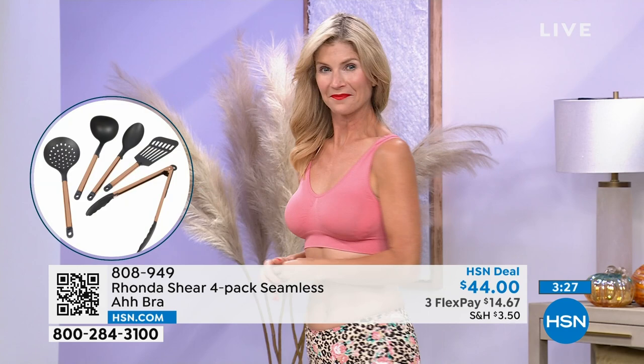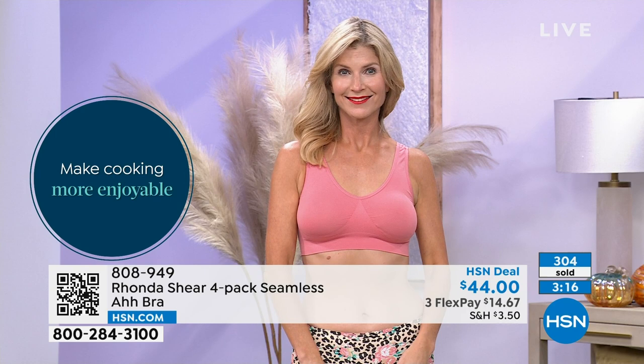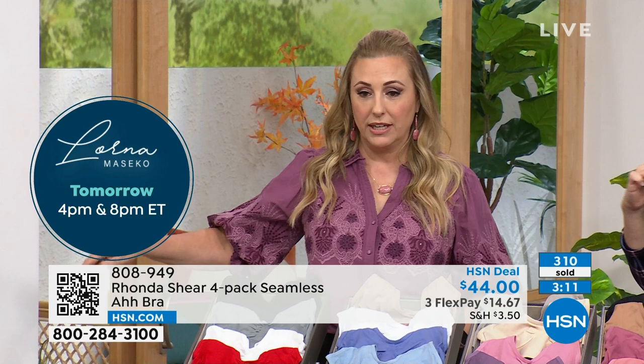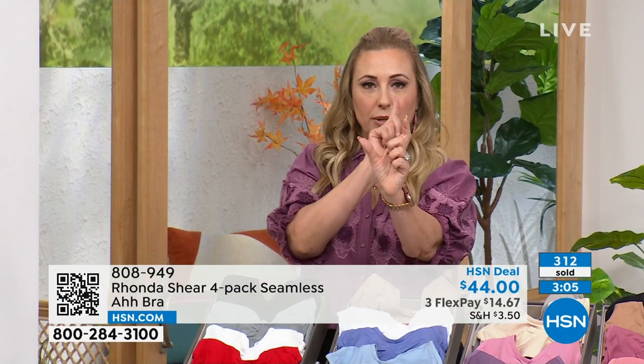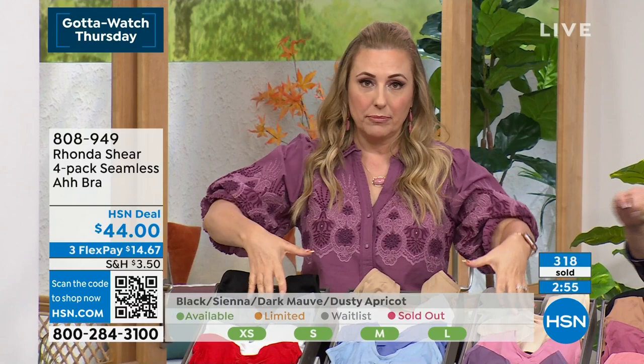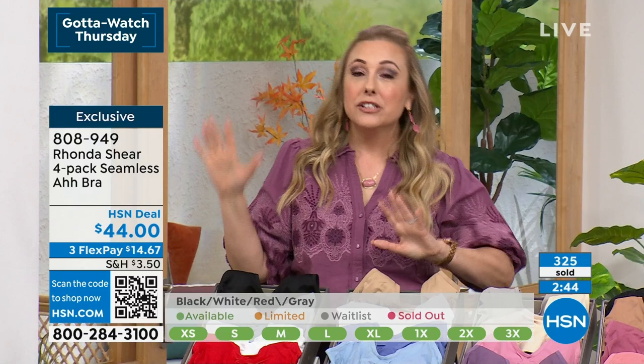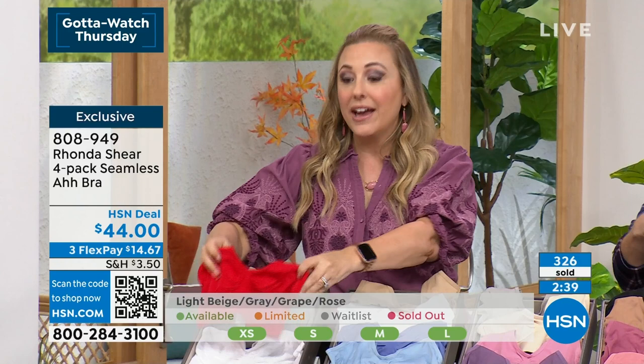It feels so good — everything's put where it needs to be. It's cozy, comfortable, and you can lounge and go to the grocery store — this is not going to be loosey-goosey. We do have a bit of a hold. Here's how to get to the front of the line: go to HSN.com and put in item number 808-949. You can also open the camera app on your cell phone and scan the QR code — quick response — right there. It'll go to HSN.com. Pick which color you want and which size — shop your top size. No stress because if you get the wrong size, it's free to exchange.